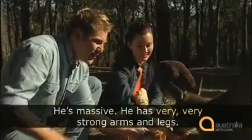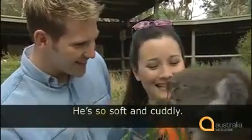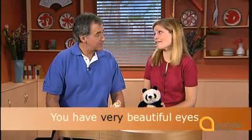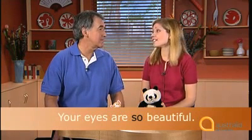Sometimes we use the word 'very' to mean even more than. Listen to Steve: he's massive — he has very, very strong arms and legs. Now listen to how Anne says that the koala is more than cute: oh, he's so cute. He's so soft and cuddly too. 'So' is the same as saying 'very soft and cuddly'. But you can't use 'so' in exactly the same way as 'very' all the time. For instance, I can say you have very beautiful eyes, but I can't say you have so beautiful eyes — I have to say your eyes are so beautiful.